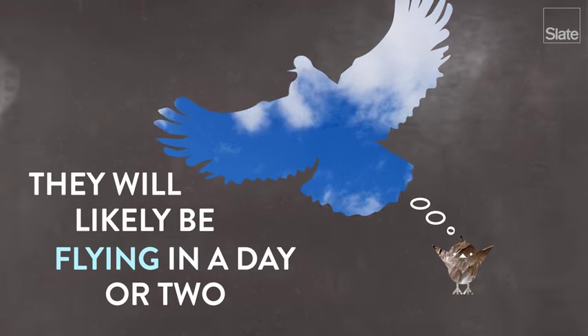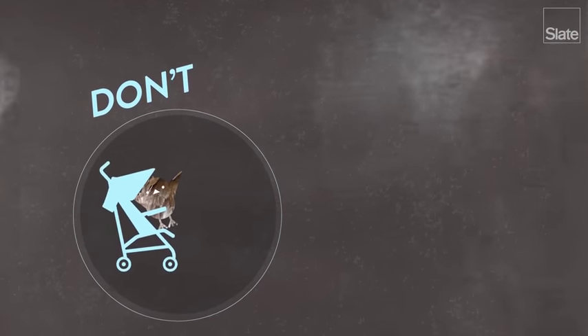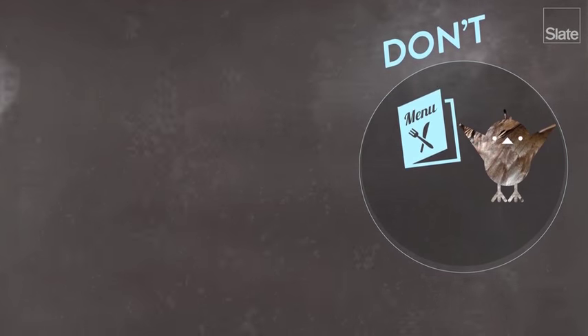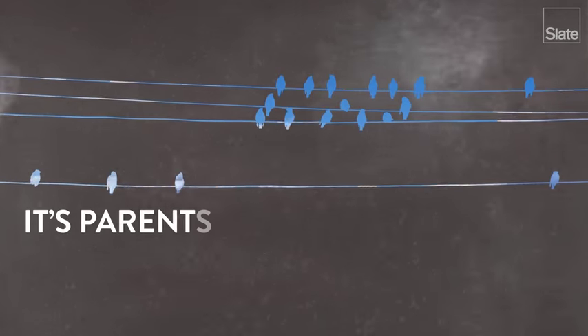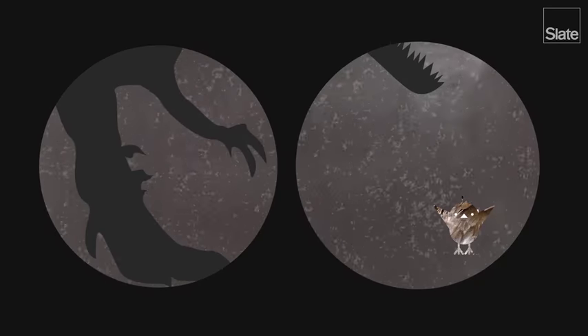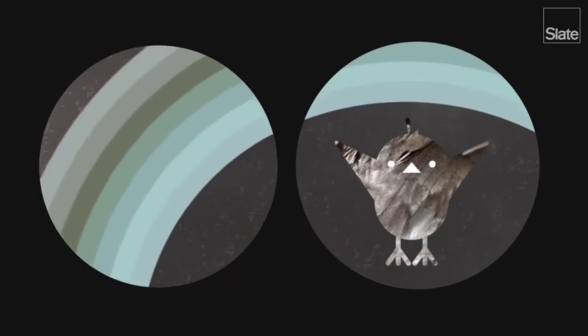Fledglings will likely be flying in a day or two. So if the bird you found on the street is a fledgling, then let it be. Don't take it home and try to be its parents. Don't find a nest to put it in. Don't feed it — it's learning how to be a grown-up, and its parents are probably watching over it. One exception: if it's in a place where it could get run over or eaten by another animal, then move it to a safer, nearby location.